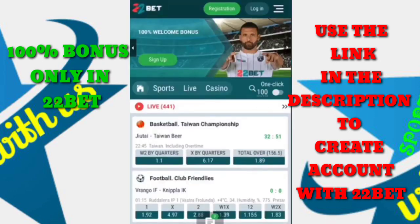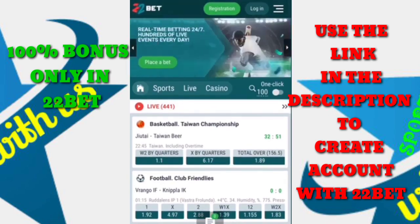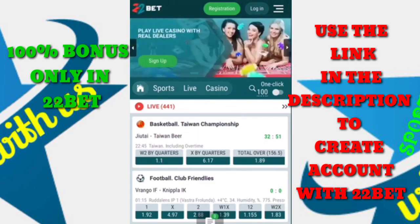Once the home page is loaded, you can see how it looks and find the registration button at the top of the page. The bonus equals 122 euro in every currency, whatever country you come from.